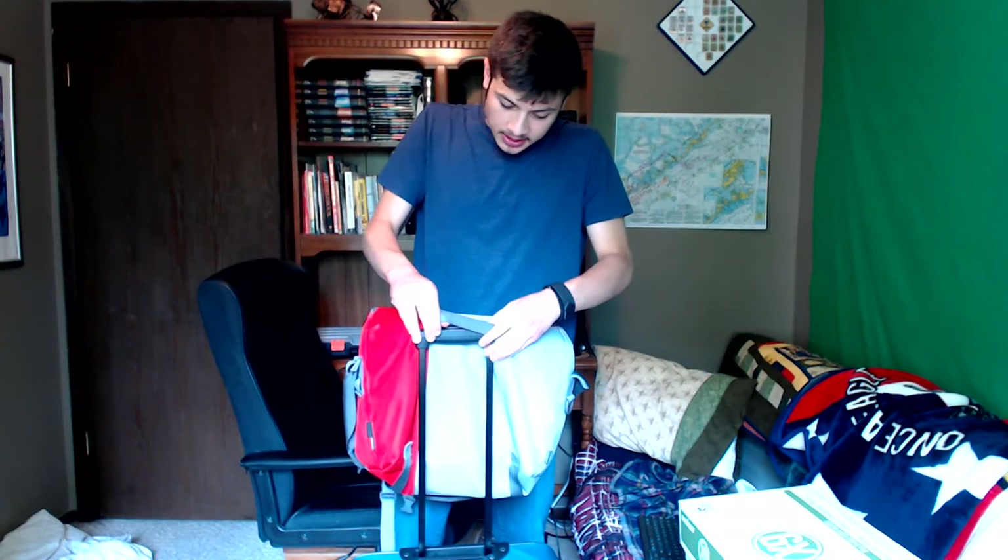As for my complaints with the bag: the length buckle on the bag can come undone if it's jostled around too much — I really wish this was more secure. Also, it has this thing on the back so that you can put it onto luggage, but it doesn't work for me.